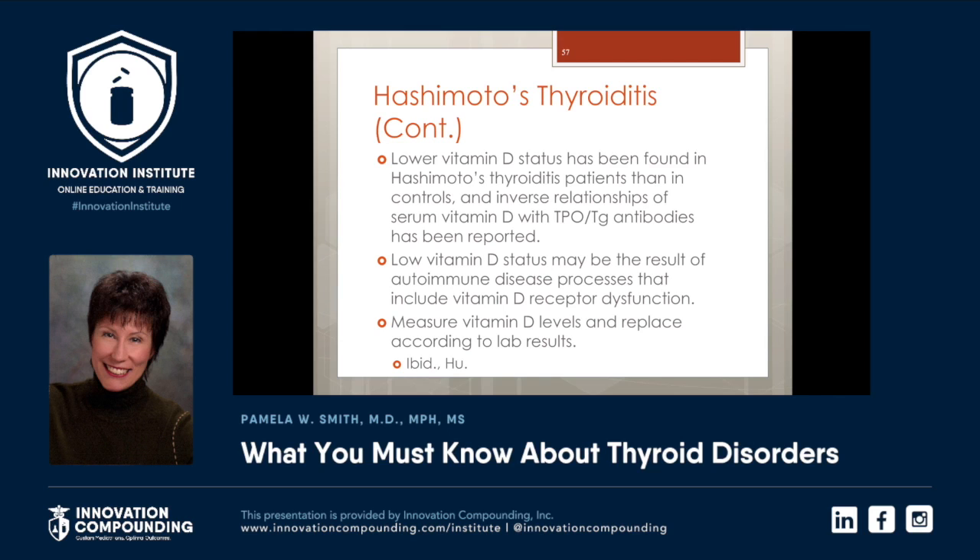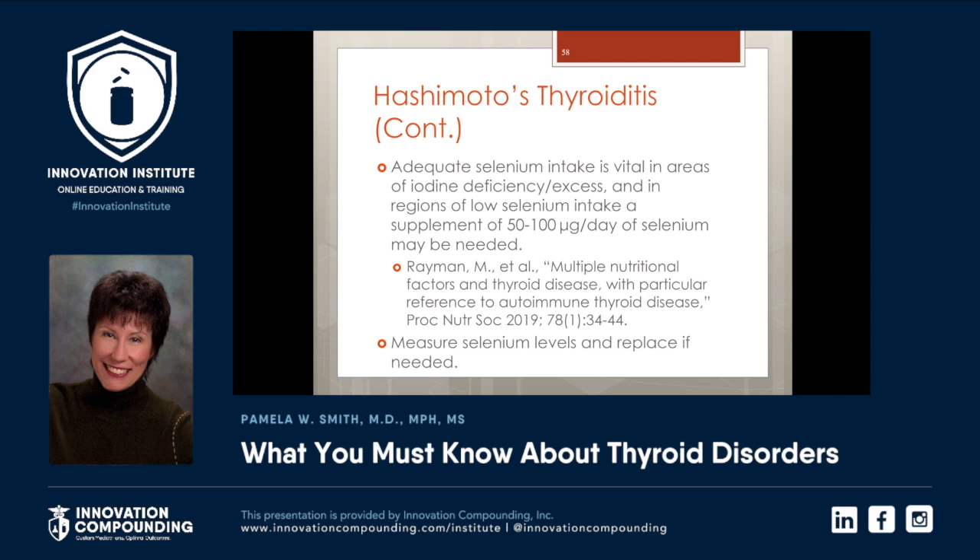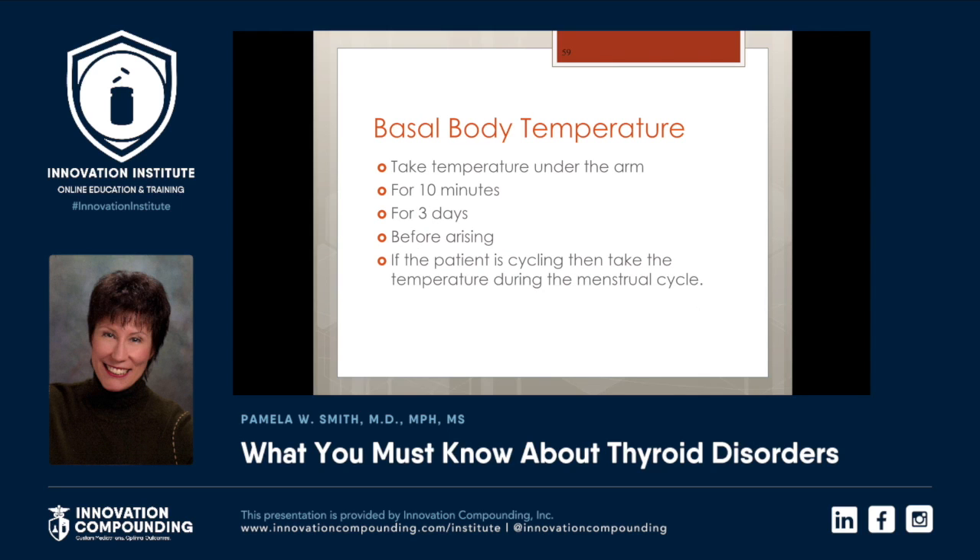The perfect level of vitamin D is 55 to 80, as long as the patient does not have a granulomatous disease, active cancer, or another reason calcium would rise with vitamin D. Research by Grant, Garland, and others has found that the 55 to 80 range helps prevent breast cancer and probably prostate cancer as well. Adequate selenium intake is vital, especially in areas of iodine deficiency. In Michigan, most of my patients need 200 micrograms. Depending on where you practice, please measure selenium levels.